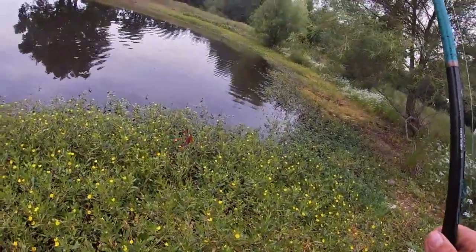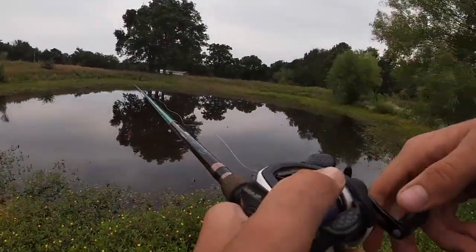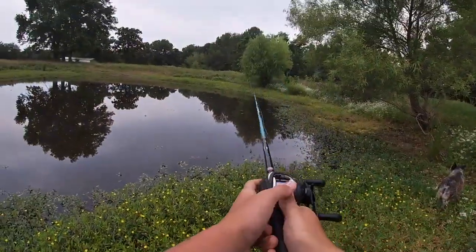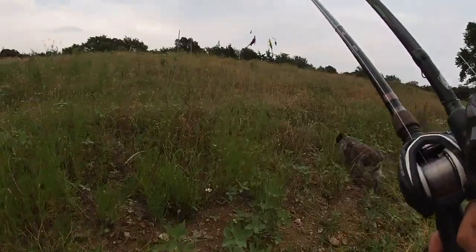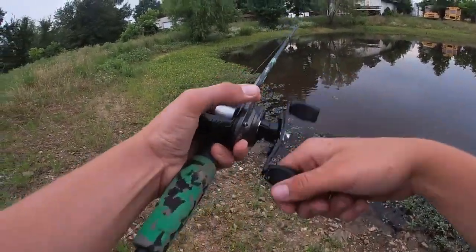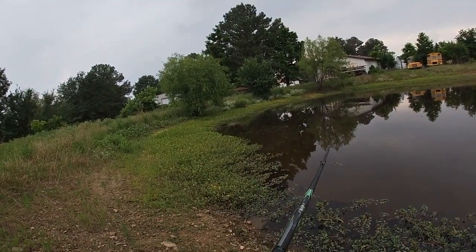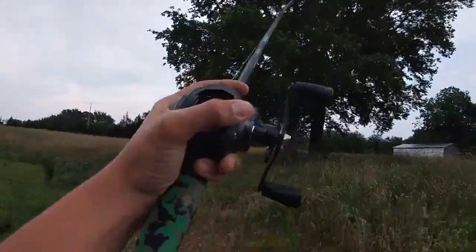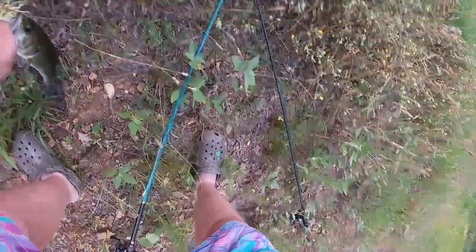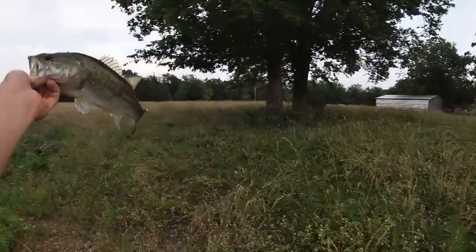We've got to land this fish. I'm pretty sure he went on. Got him! Come on, get up here. Feels good to have a fish finally on the bait. I thought I was about to pull a 24-hour challenge out here. Let's throw the buzz bait now and see if we can catch on that. Sheesh — nice little bass.